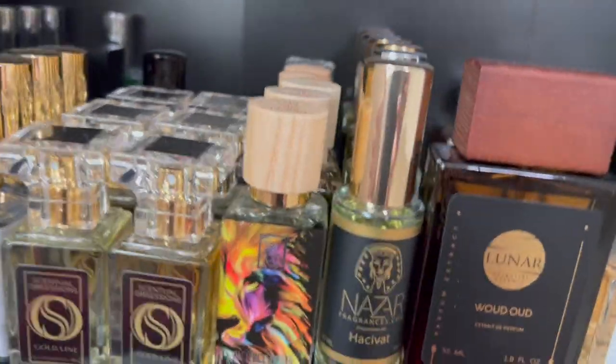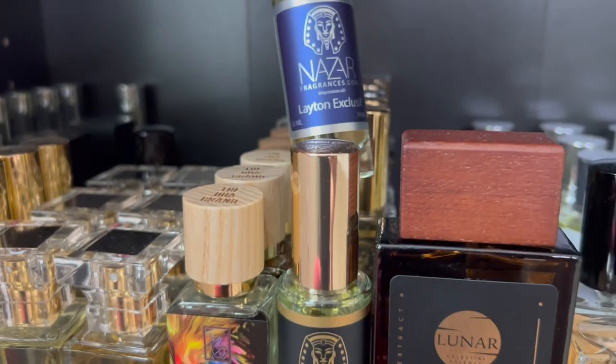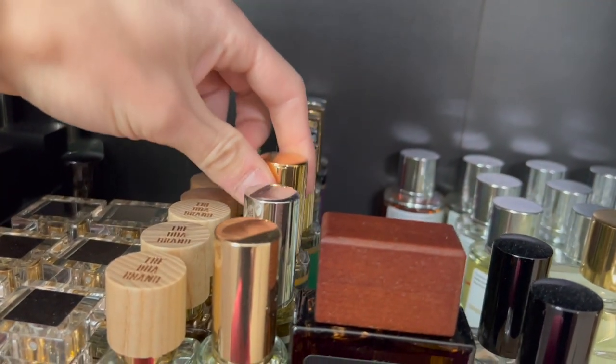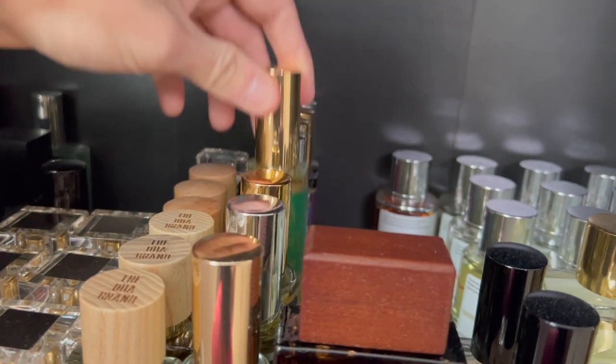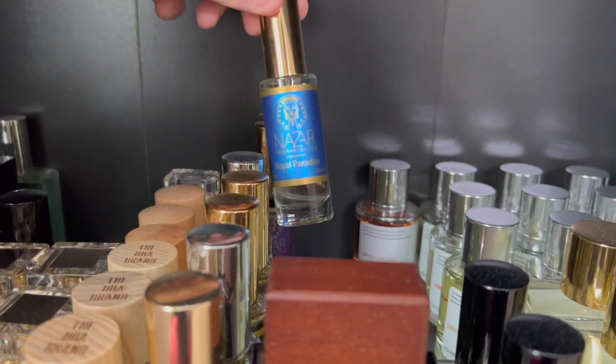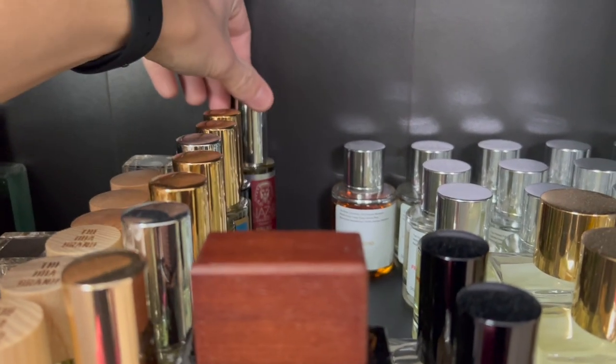Right here I have another clone house, which is Nazar Fragrances. We have Hatsivat, Leighton Exclusive, Black Leopard, Oud Wood, Aventus, Royal Paradise, Black Butter, and back there is Kalan.